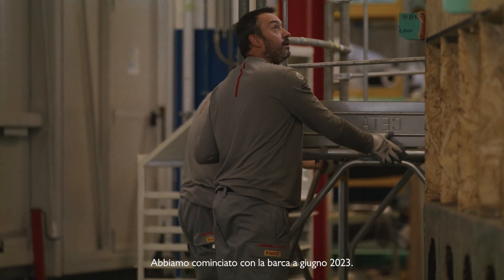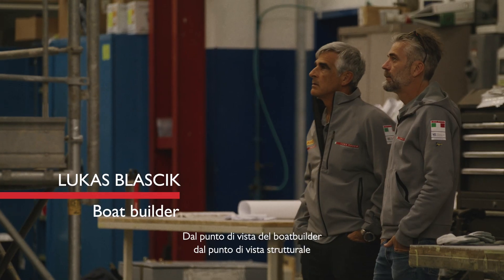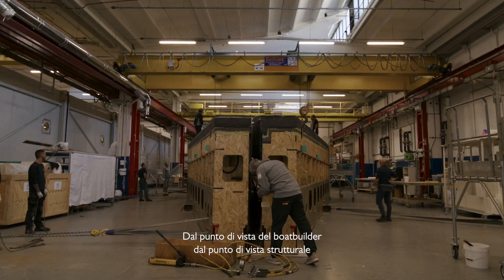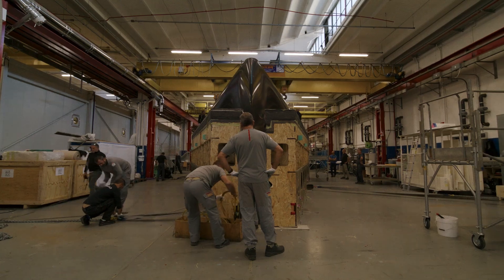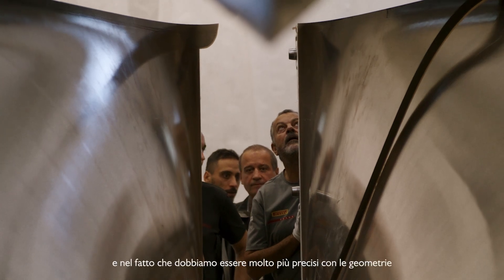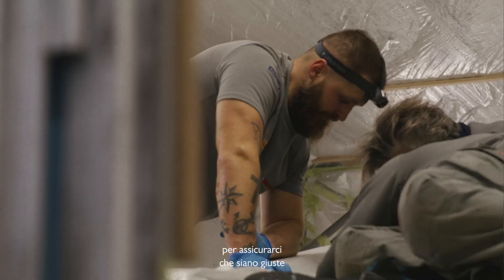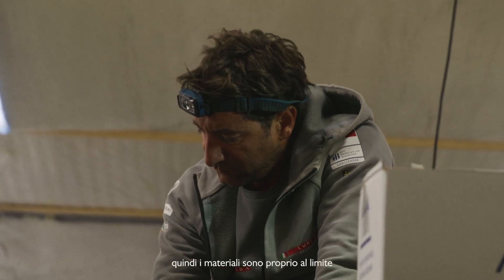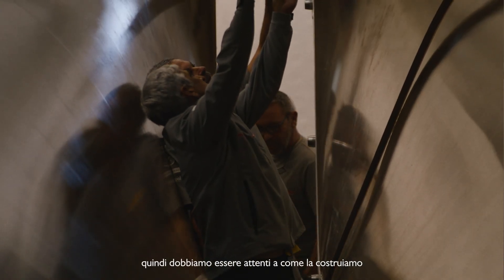We started with the boat in June of 2023. We started building the boat here at Persico. In essence, from a boat builder's point of view, from a structural point, they're still the same — the same manufacturing processes. Where they differ, they're a lot more complex in terms of the foil can systems and the moving rudder. We have to be very accurate with the geometries, making sure those are right. And they're very, very light as well, so the materials are right on the edge of what can sustain the forces of the boat. So we've got to be very careful in how we manufacture it. But the principles are still the same.